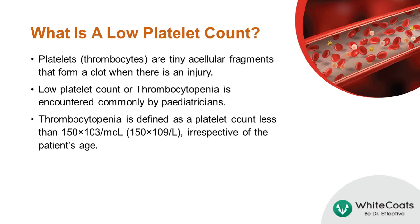Platelets, also known as thrombocytes, are tiny acellular fragments that form a clot when there is an injury. A low platelet count, or thrombocytopenia, is frequently encountered by pediatricians. Thrombocytopenia is defined as a platelet count that is less than 150 times 10³ per microliter, irrespective of the patient's age.